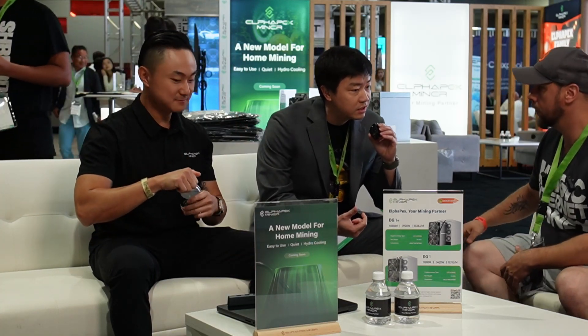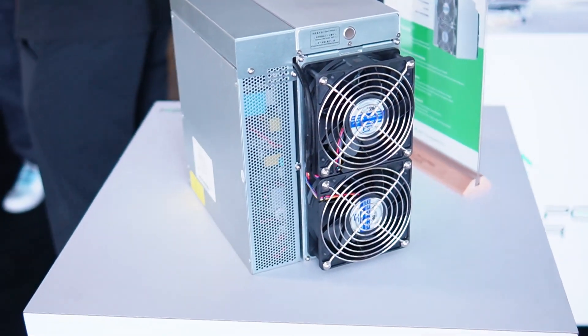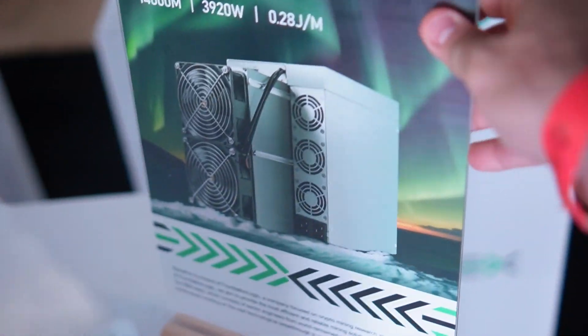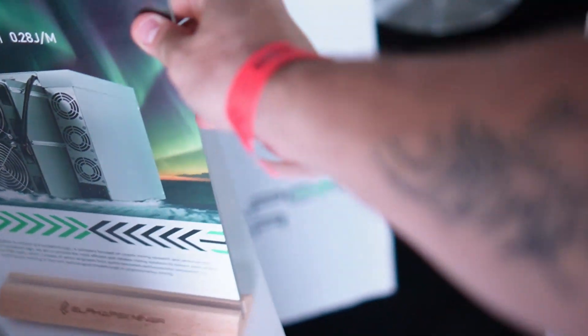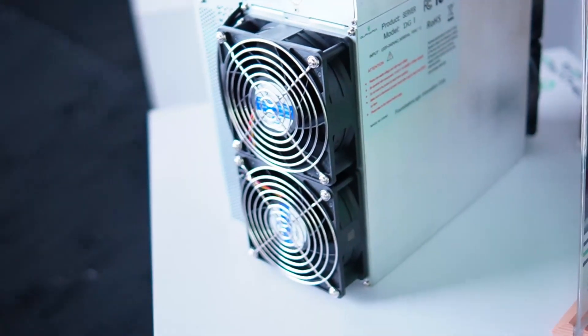Our first product is the DG1 Doge and Lycon miner, designed to be used in industrial mining facilities. It has 11,000 megahash per second at 3,420 watts and an efficiency of 0.31 joules per megahash. We also have a second pro model called the DG1 Plus, which has 14,000 megahash per second. These two models have been available for global customers for over three to four months now, running in different mining farm environments and well received with a very low defective rate.